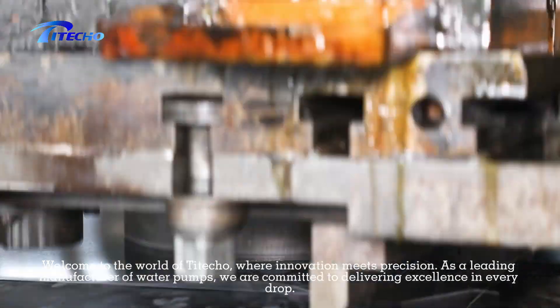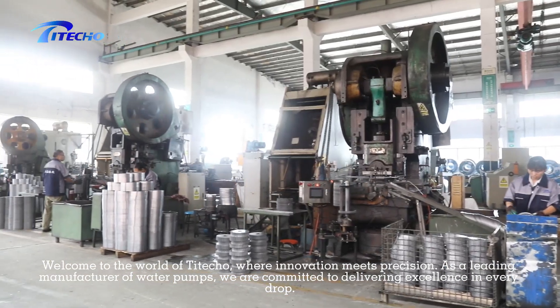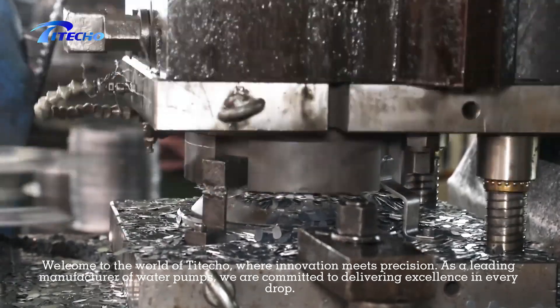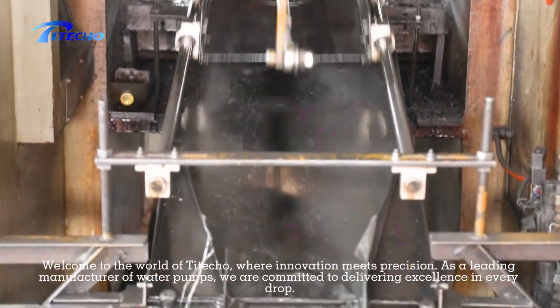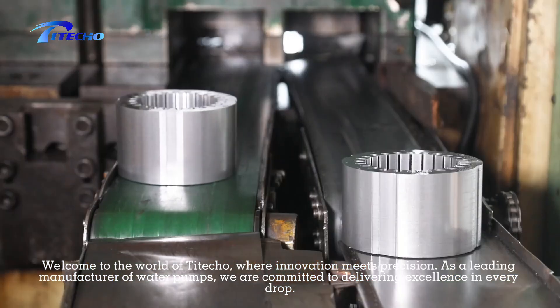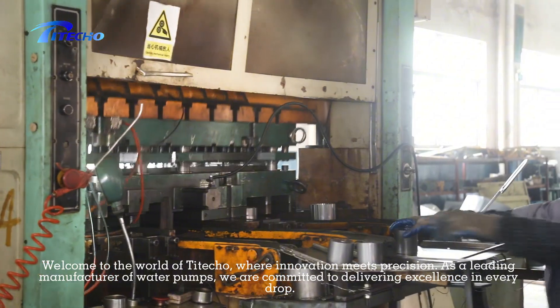Welcome to the world of Taito, where innovation meets precision. As a leading master of water pumps, we are committed to delivering excellence in every product. Our company manufactures all products in conformity with IEC standards, and the products have reached the advanced level of the same products in the world.